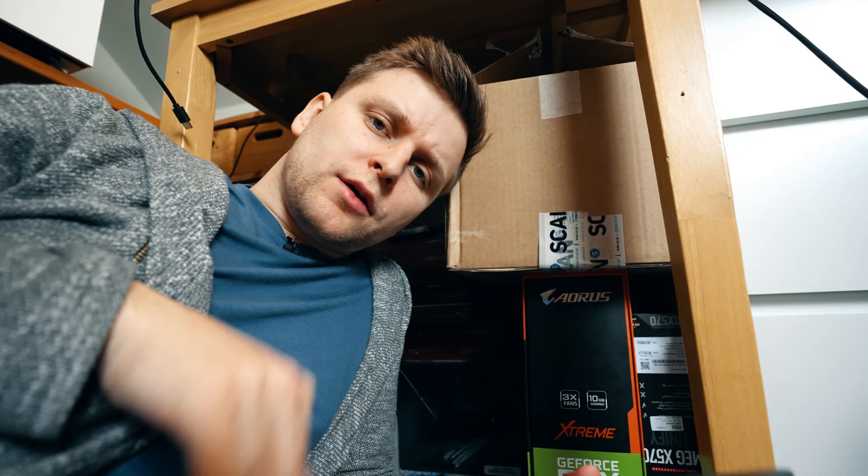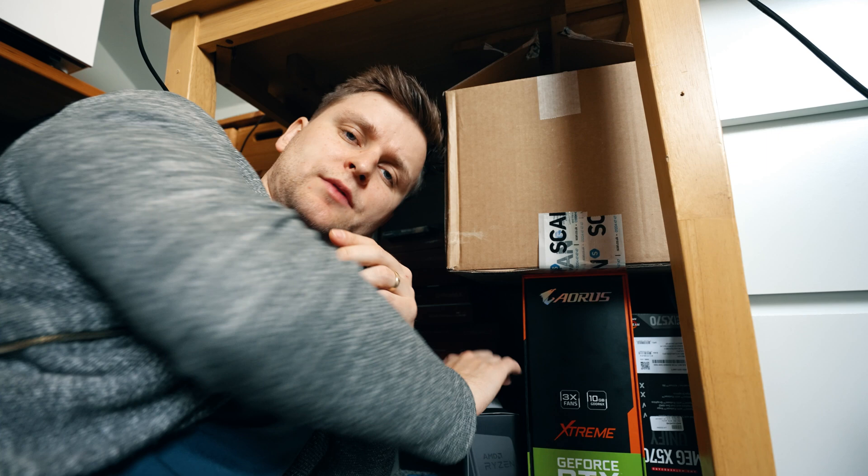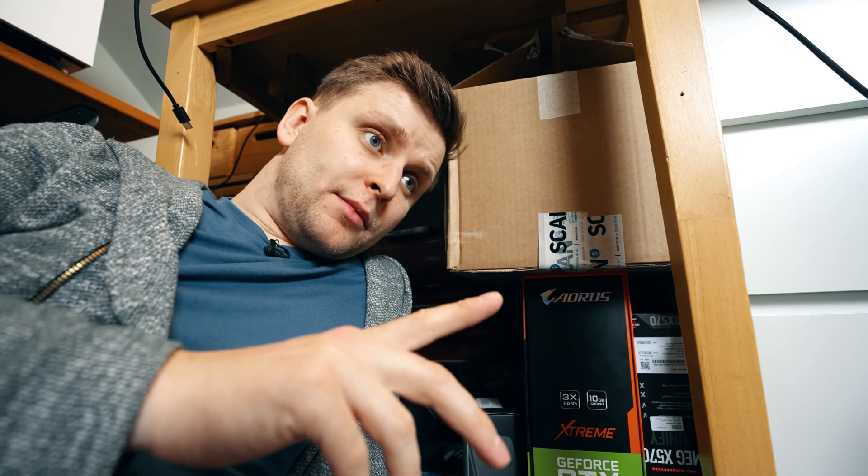Whether you've built yourself a PC, or a workstation, or you're thinking about building yourself a PC and maybe you've got some parts ready and you're waiting for certain parts — all of these cases have one thing in common: you need an operating system, most likely Windows.